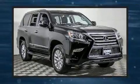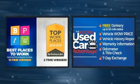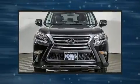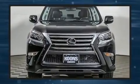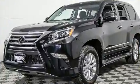Experience driving perfection in the 2017 Lexus GX 460. A 4.6 liter V8 engine pairs with a sophisticated six-speed automatic transmission, and for added security, dynamic stability control supplements the drivetrain. Four-wheel drive allows you to go places you've only imagined.